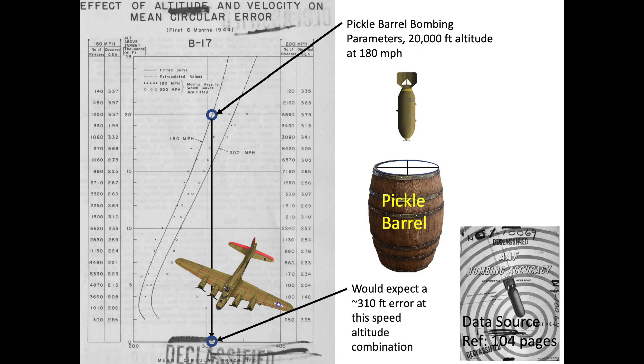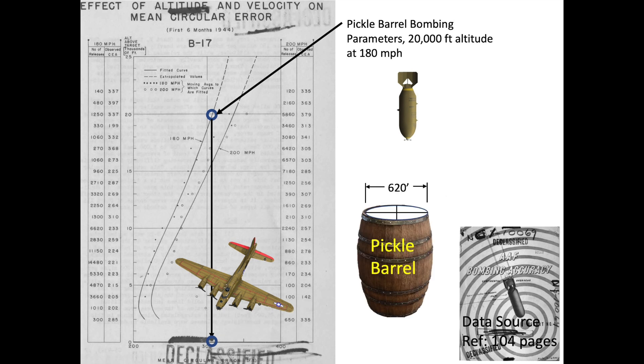The Norden bombsight was claimed to be so accurate that bombers could drop a bomb in a pickle barrel from 20,000 feet. However, the B-17 data shows a circular bombing accuracy of 310 feet can be expected when bombing from 20,000 feet at 180 mph true airspeed. This means consistent pickle barrel bombing could only be achieved if the pickle barrel's top opening diameter were 620 feet — whereas a real pickle barrel's top opening diameter is roughly 2 feet.